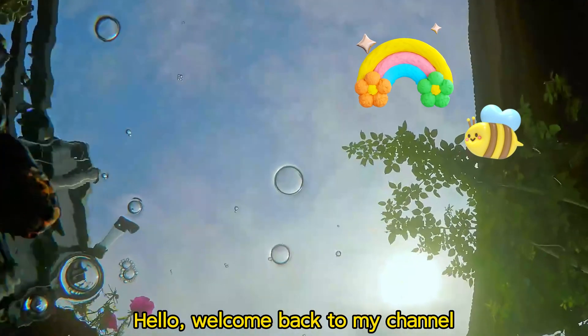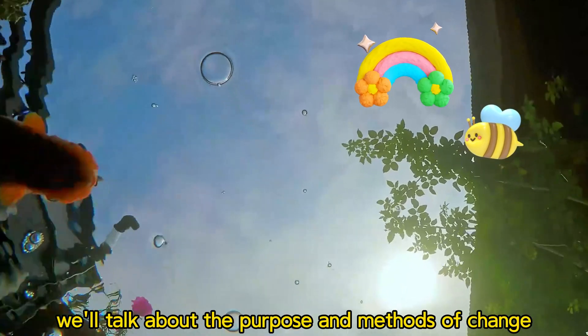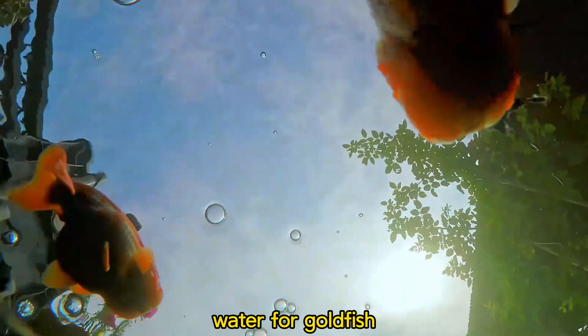Hello, welcome back to my channel, and today we are talking about the purpose and methods of changing water for goldfish.